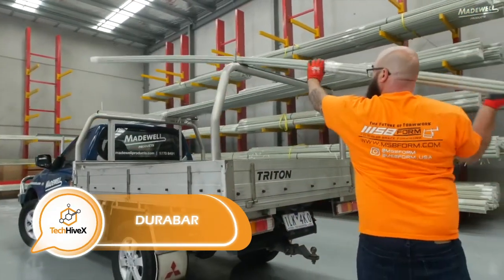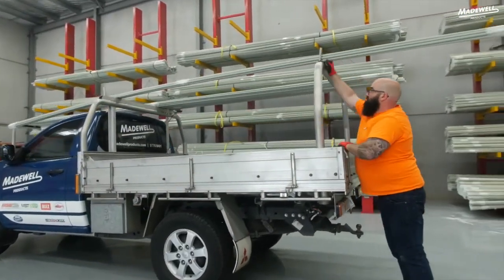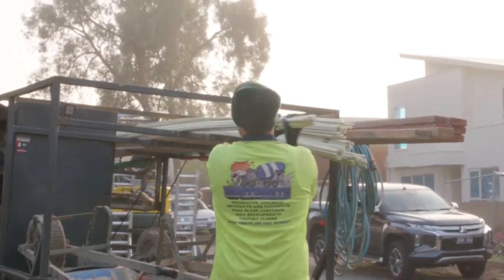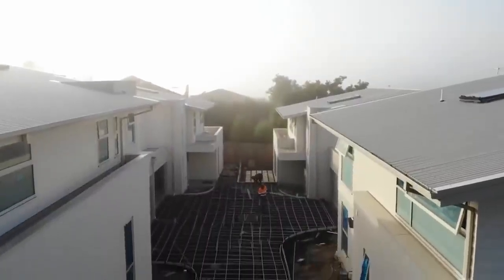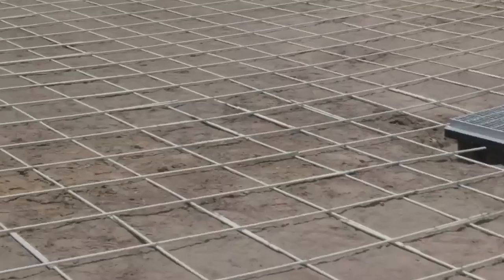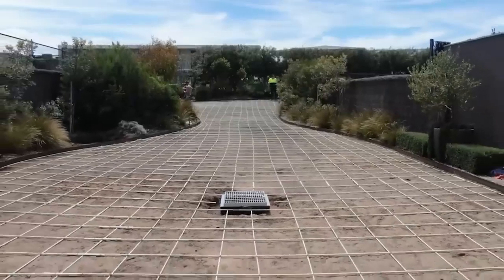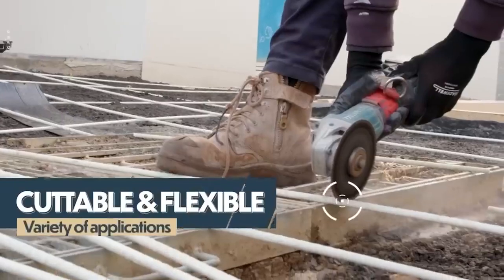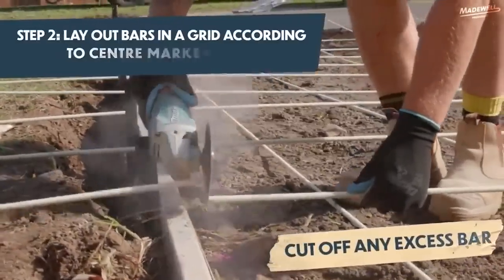We are now in Australia, where local building material suppliers really know their stuff. They have the finest fiberglass rebar available — it's a quarter lighter and twice as strong as steel. Plus, it doesn't conduct current or cause any interference, which is perfect for hospitals and laboratories. With a diameter ranging from 6 to 13 millimeters, it's resistant to water, salts, and alkalis, and it's environmentally friendly too. One bar costs approximately $4.